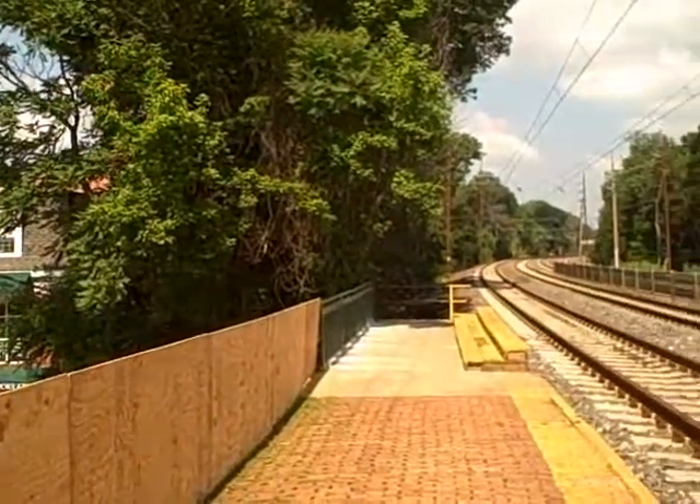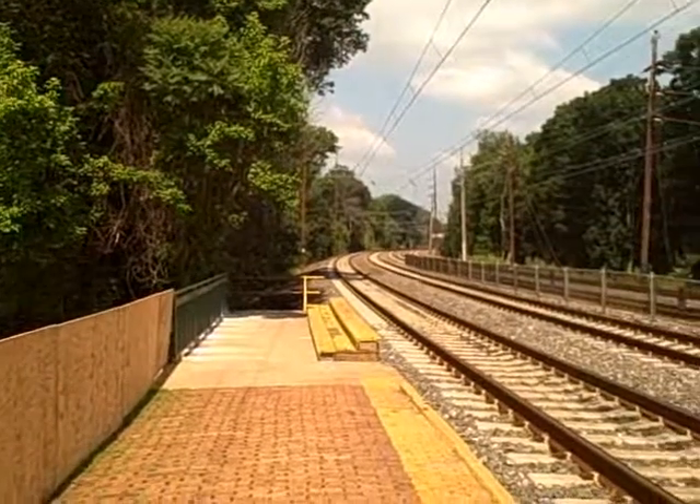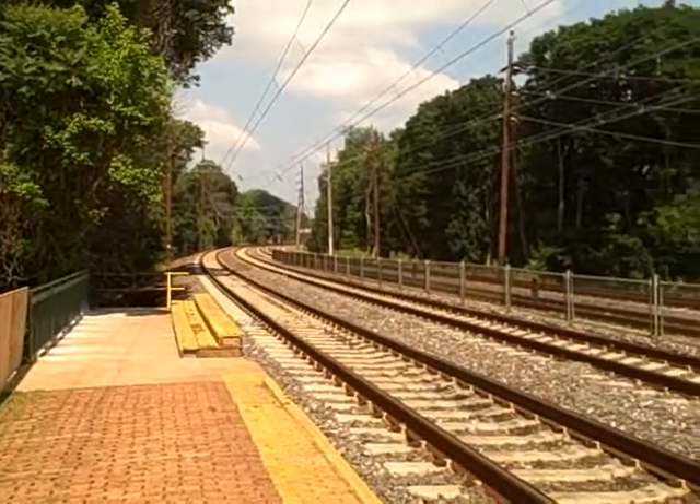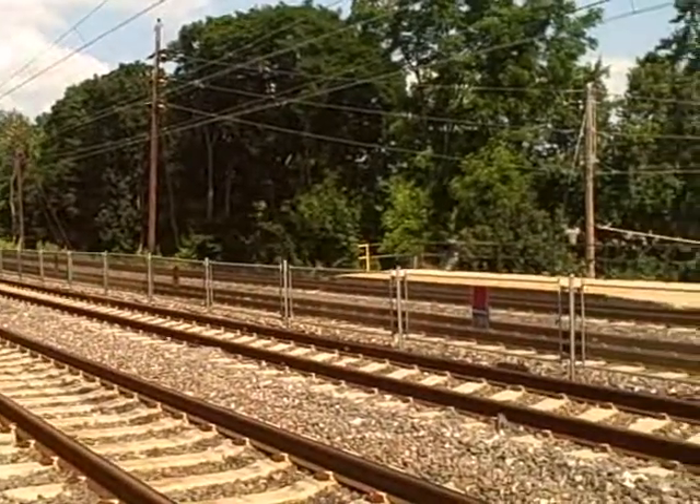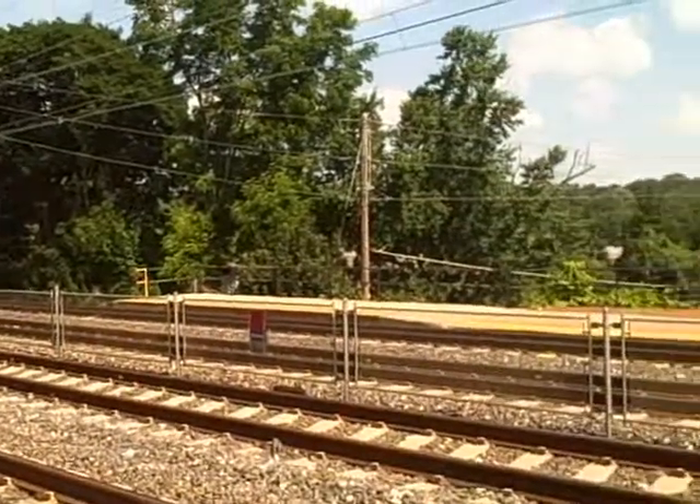This is part of the R5 line. This does run from Center City, Philadelphia out to the Thorndale/Downingtown Station, and the tracks themselves are parallel to the main line that Amtrak uses going on out towards Harrisburg.